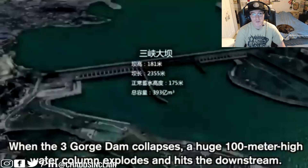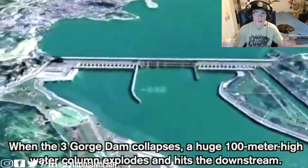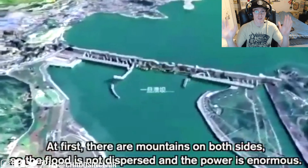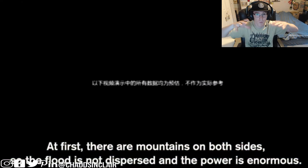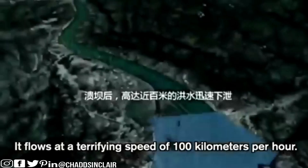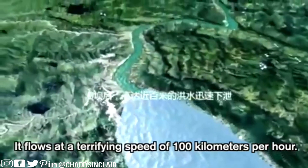When the Three Gorges Dam actually collapses, there's going to be a 100-meter giant wave that goes down a column. There are mountains at first so it funnels the water, making it really dramatic and enormous. It flows at a terrifying speed of 100 kilometers per hour.